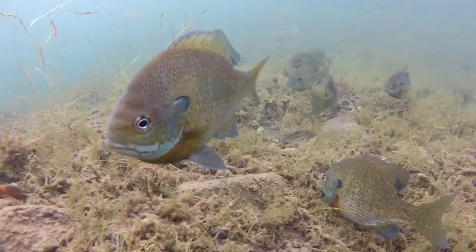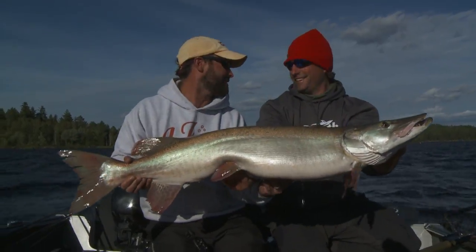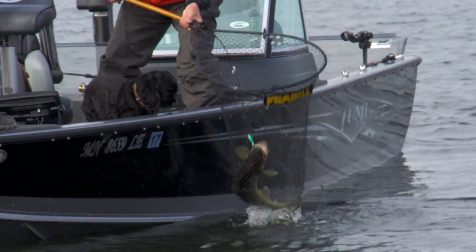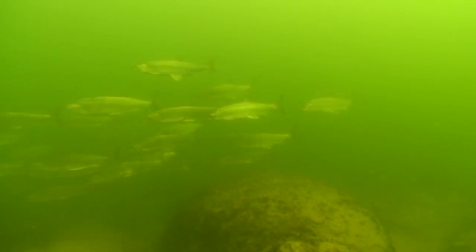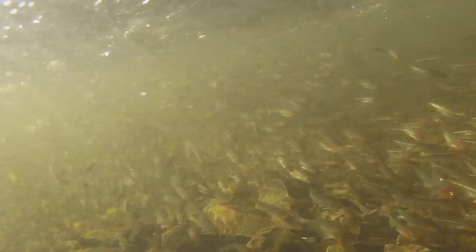That includes panfish, largemouth bass, bruiser smallies, pike, trophy muskies, and lots of walleyes. With a strong forage base in the form of tullibees, plentiful young-of-the-year fish, and various minnow types, fish are booming across all year classes.